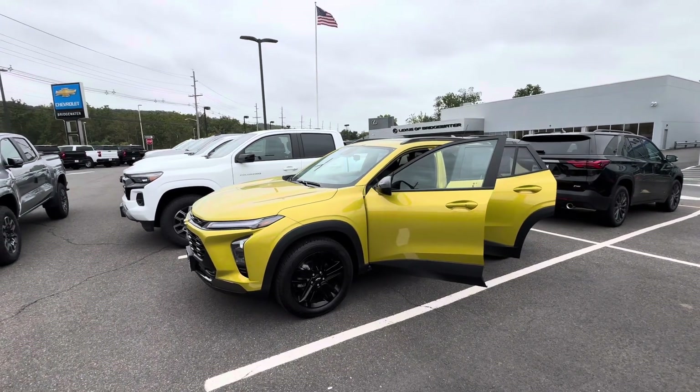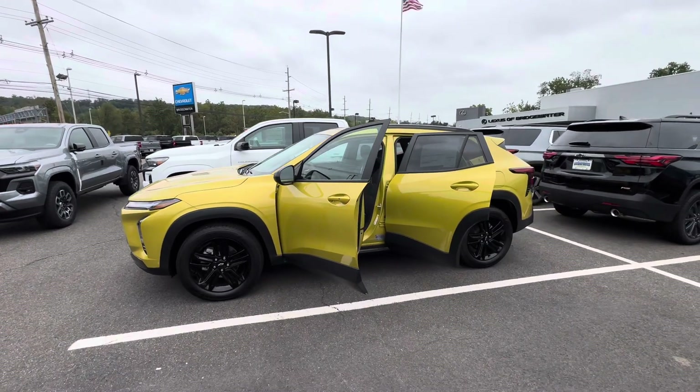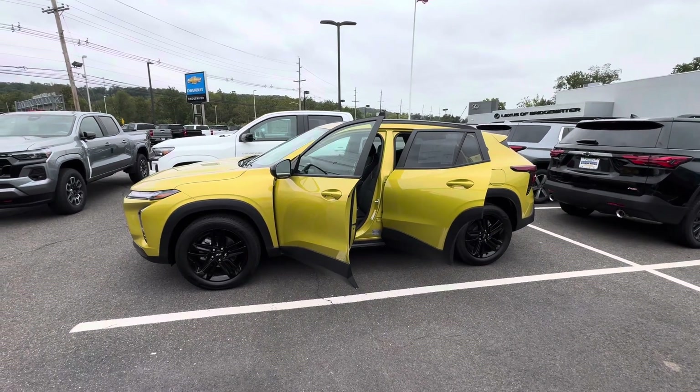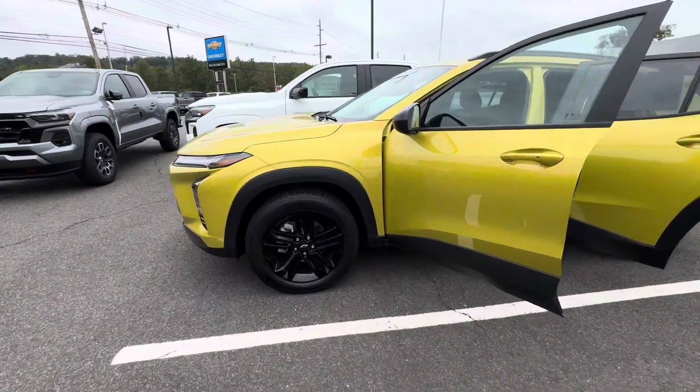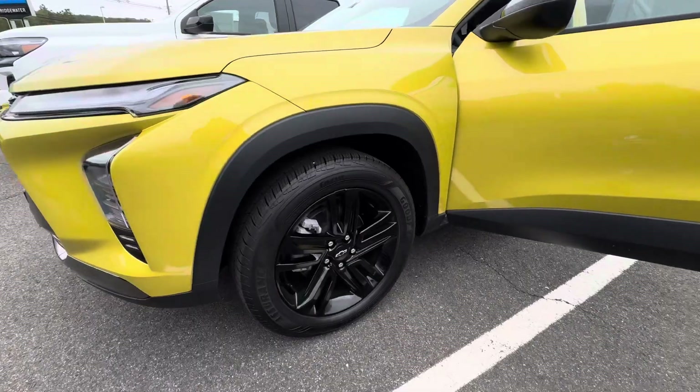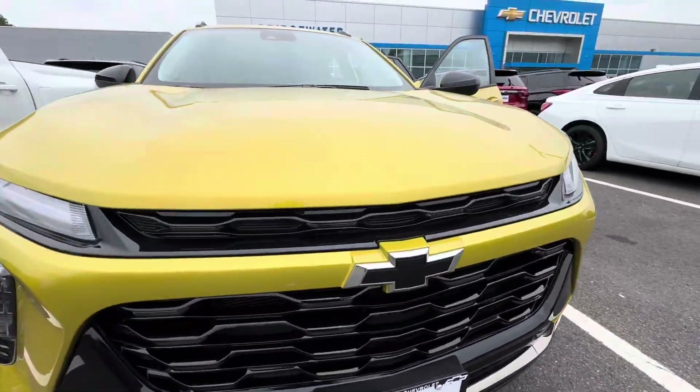Hello, Sal Lombardino here with Bridgewater Chevy. Great news for you — we have a 2024 Active Trax here in stock in the awesome all-new Nitro Yellow Metallic. The color is fantastic. It comes with five-spoke, all blacked-out rims and a blacked-out front grille with the black bowtie emblem.